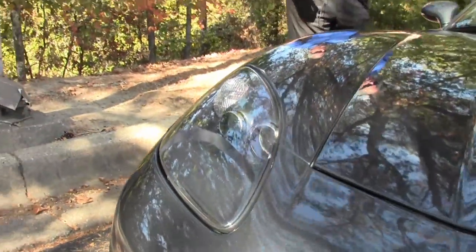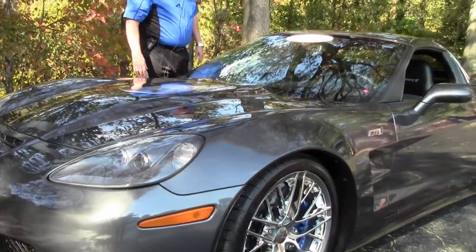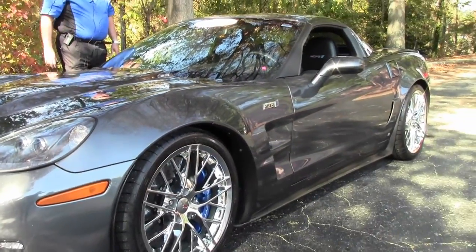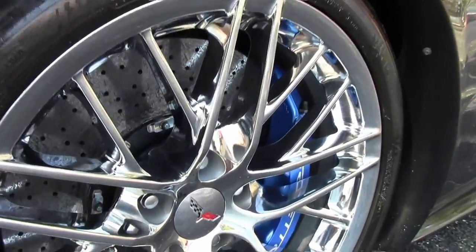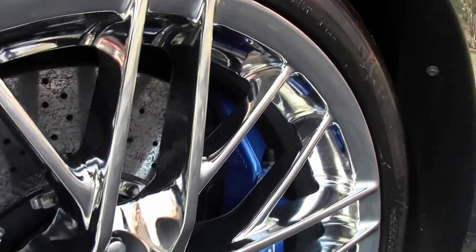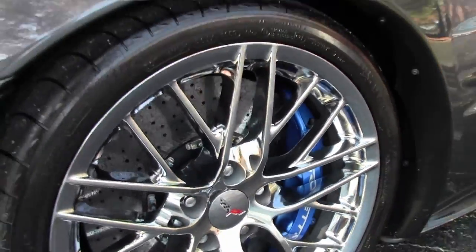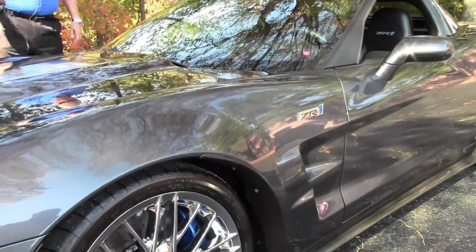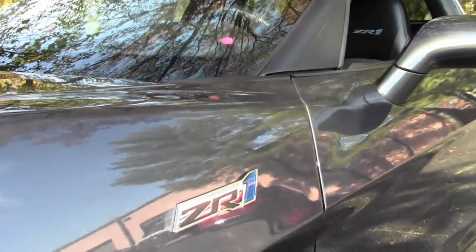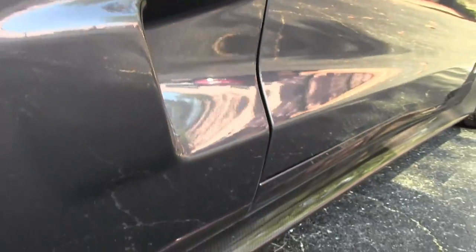The paint job is outstanding. It's a 638 horsepower LS9. You've got a six-speed manual transmission, heads-up display. It is loaded with a lot of top-level 3ZR items, which you will see in a few minutes. The chrome wheels, as you can see, with the blue calipers and drilled rotors, just to name a few.